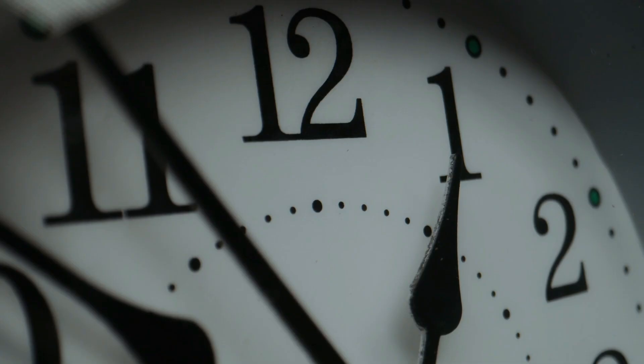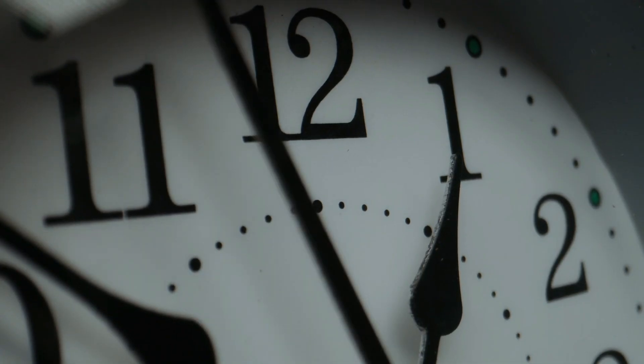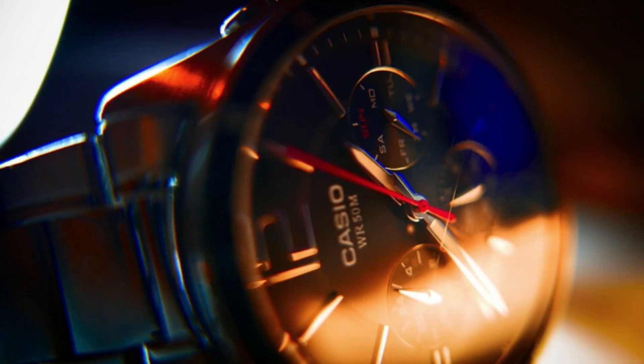G-Shock is the leading choice for oversized chronographs, maintaining its dominance in the market since its inception in 1983. As a subsidiary of Casio, G-Shock has become synonymous with instantly recognizable watches.